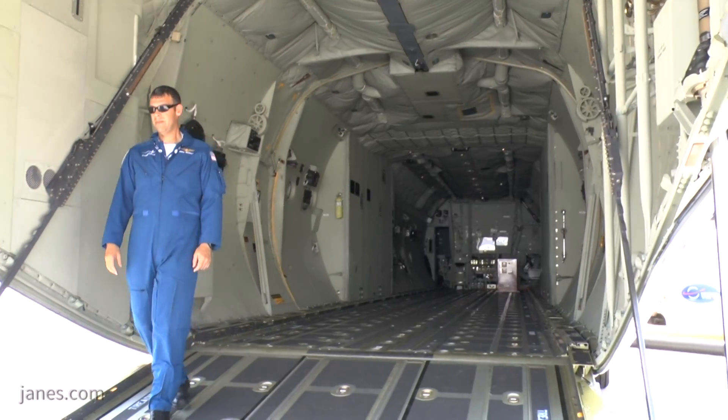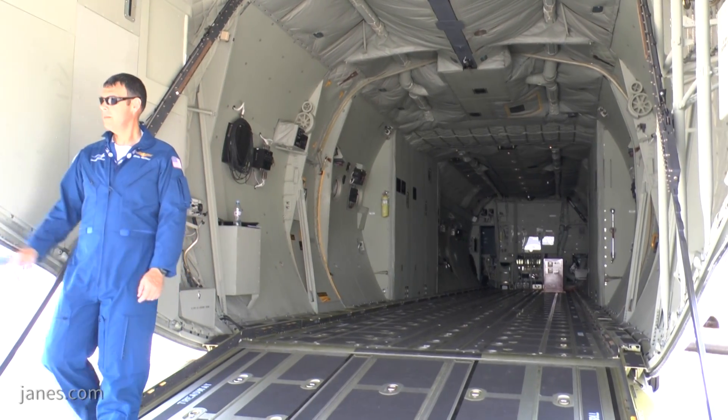That special forces role runs the whole gamut, from being able to tank special forces helicopters to having the capability within itself to serve as a special forces aircraft.